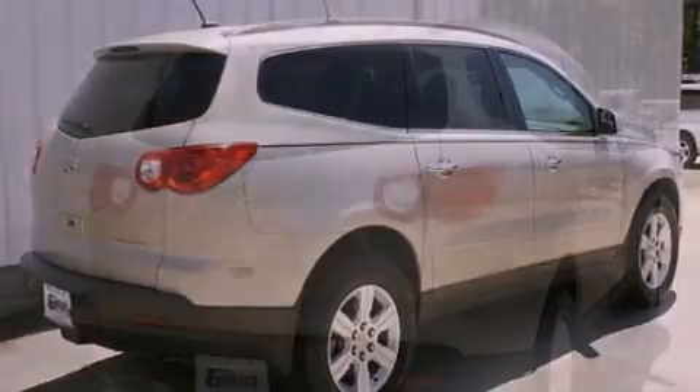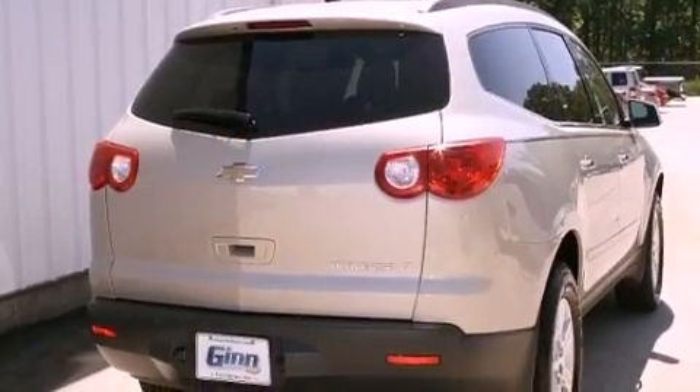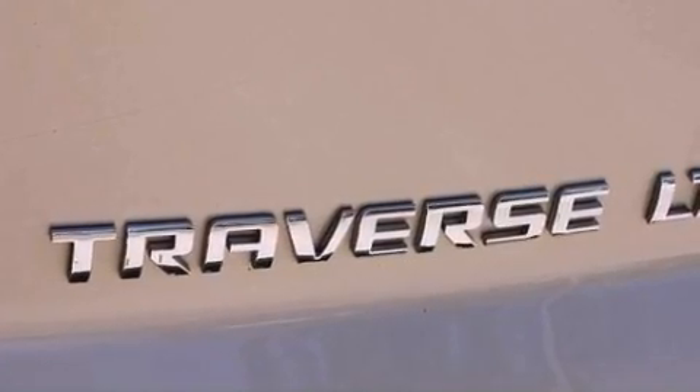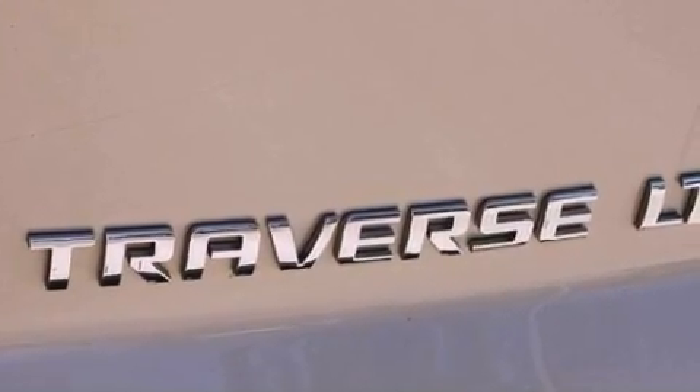Its top features include a navigation system, a remote start feature, a low-tire pressure indicator, satellite radio, aluminum wheels, and traction control and stability control systems.